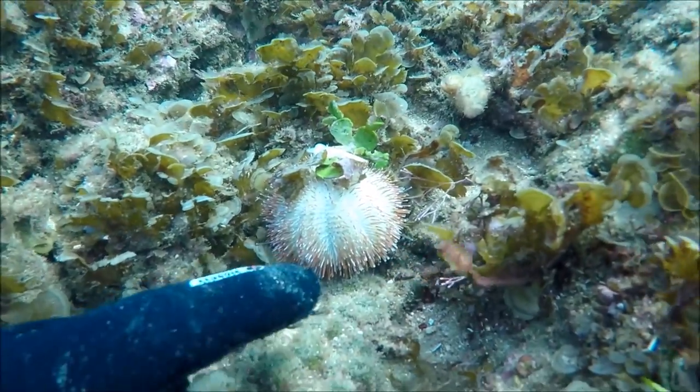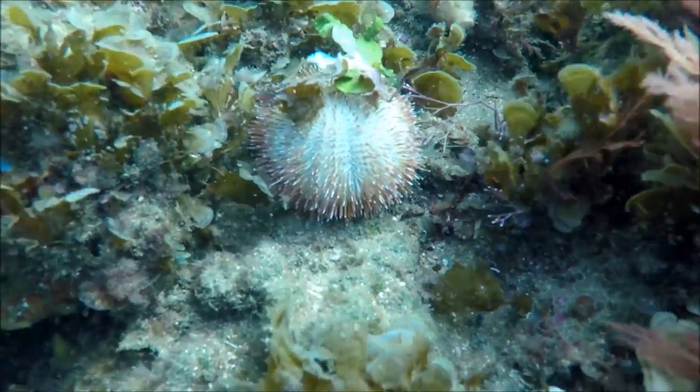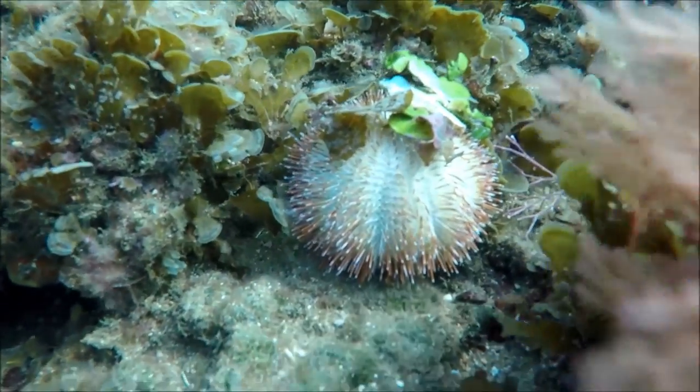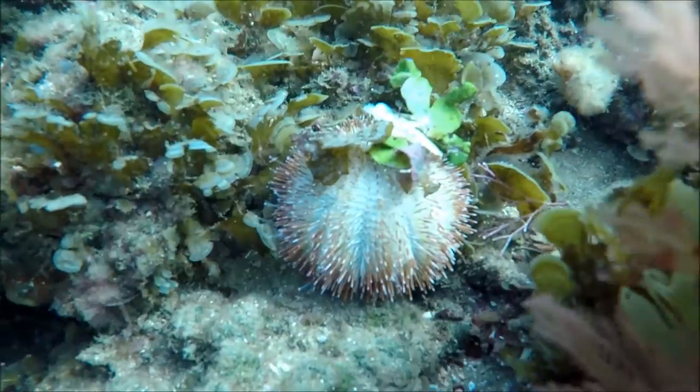This sea apple is a type of sea cucumber. Like most sea cucumbers, their defense tactic is to projectile vomit their entrails from both ends, or they will release a toxin into the water to get rid of predators. Not something you want in your marine aquarium, I would guess.